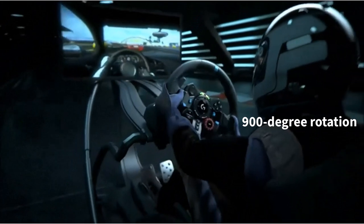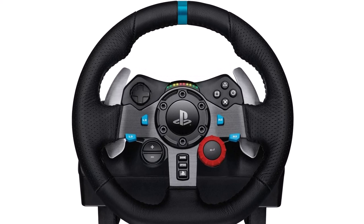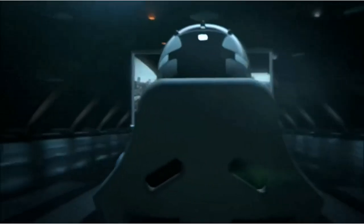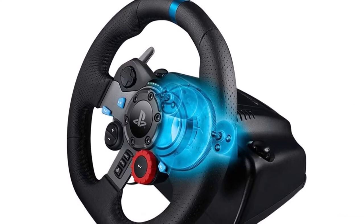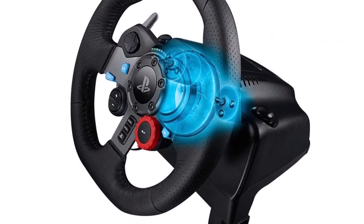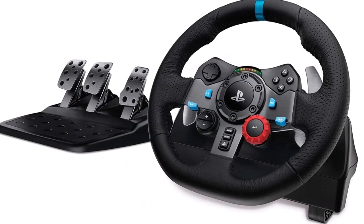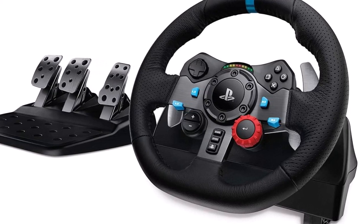With its 900-degree rotation and lock-to-lock feature, the driving force allows you to turn the wheel around 2.5 times hand-over-hand on wide turns, just like a real F1 race car. This feature gives you the opportunity to experience a realistic racing feel, enhancing your immersive gaming experience. The Logitech G29 also comes with dual-motor force feedback, a powerful feature that realistically simulates force effects, enabling you to feel your tires on every turn and type of terrain, including under or oversteer drifting, and more. This feature allows you to respond with precision and makes you feel like you are really behind the wheel of a high-speed racing car.